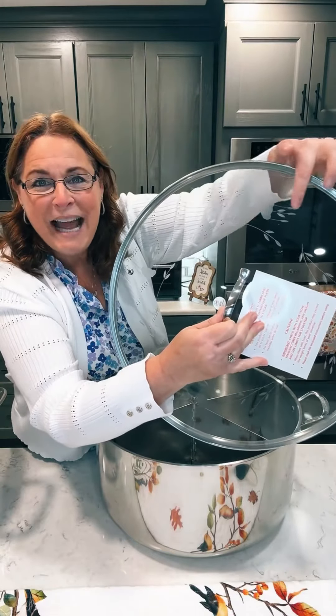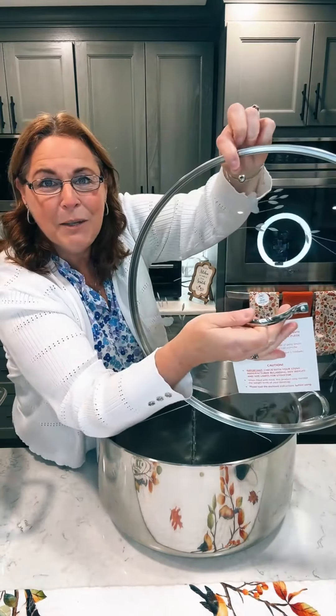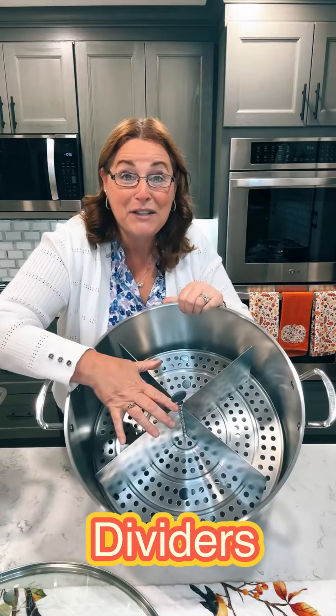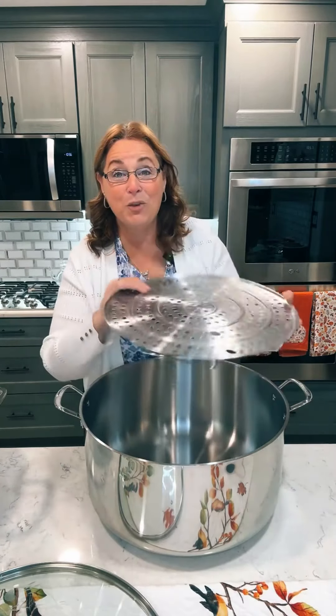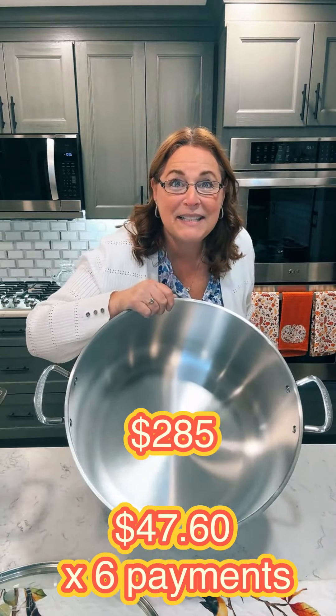This is our 32-quart tamalera. It's got that Princess House lid that you expect with the beautiful flowers. There's a little steam release seal, and it has dividers so you can make four different flavors of tamales in the same pan. It doesn't just have to be used for tamales though — there's a steam rack that you can use as well. You can see how nice and big this is.